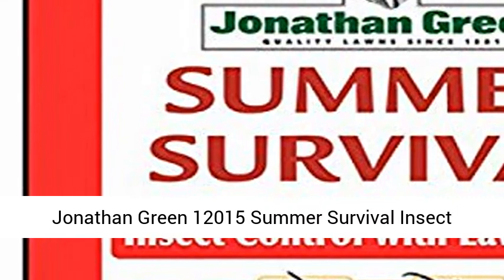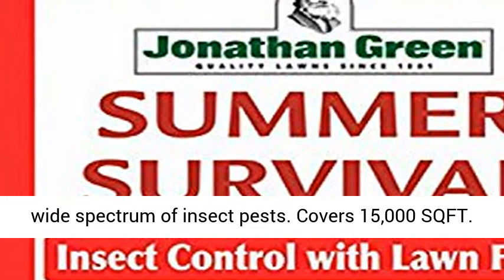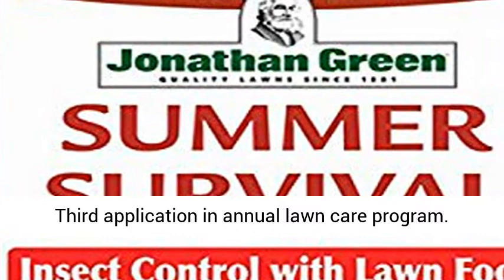Jonathan Green 12,015 Summer Survival Insect Control Plus Lawn Fertilizer, 13-0-3, 15-M provides controlled release feeding. Controls a wide spectrum of insect pests. Covers 15,000 square feet. Third application in annual lawn care program.